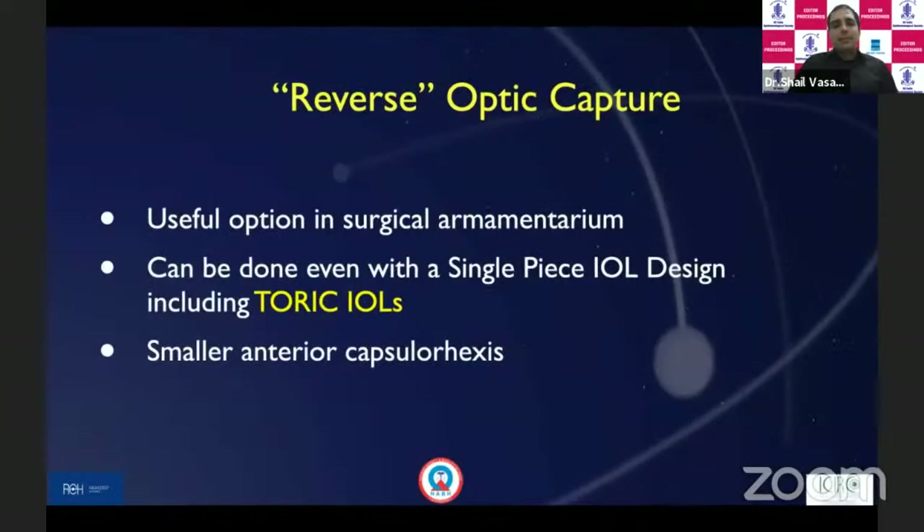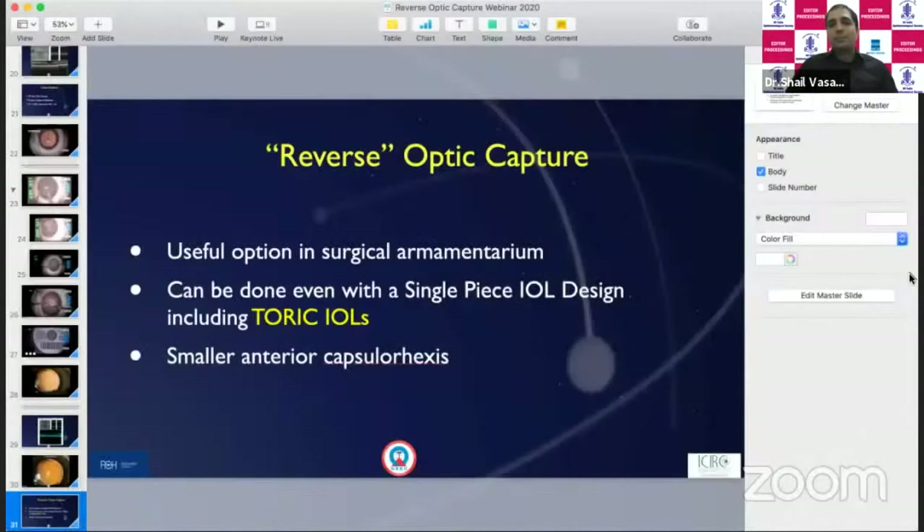It's important to monitor these patients for peripheral retinal events because vitrectomy and vitreous disturbance have occurred. Reverse optic capture is a useful option to keep in a surgical armamentarium. It is possible with single-piece IOL designs, including toric IOLs, though it will be easier with a three-piece design. The mainstay is to have a controlled, good anterior capsulorhexis opening before considering this option.